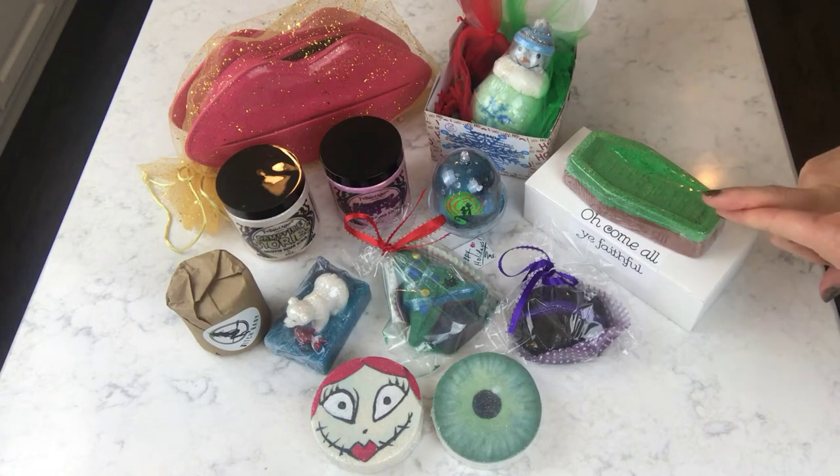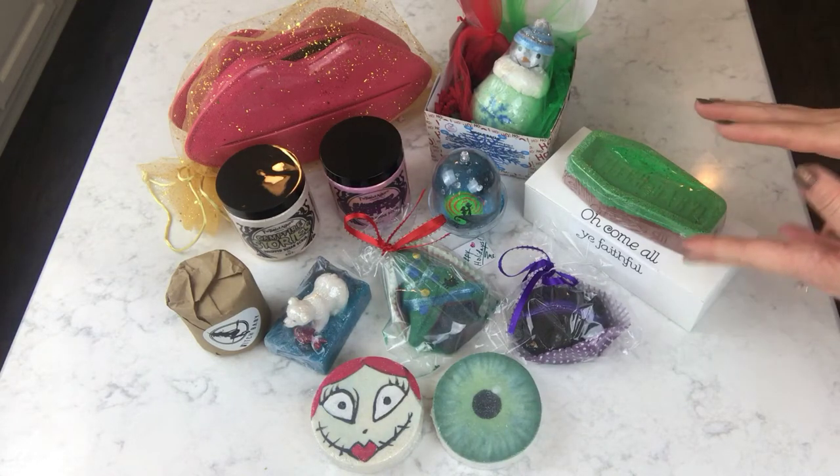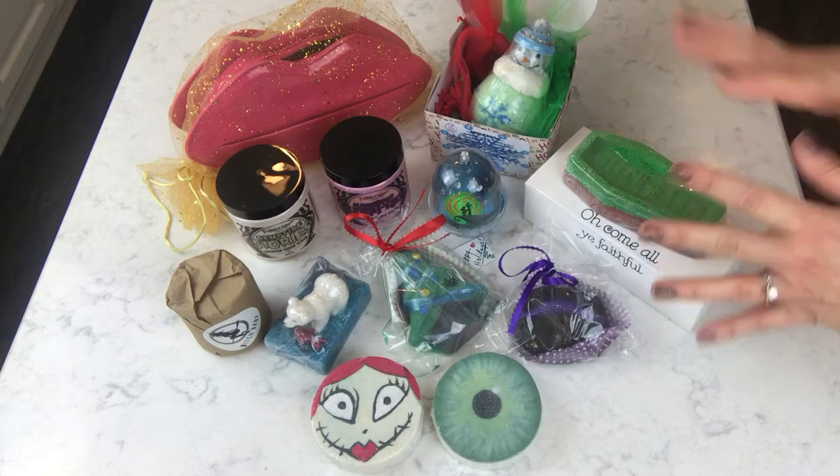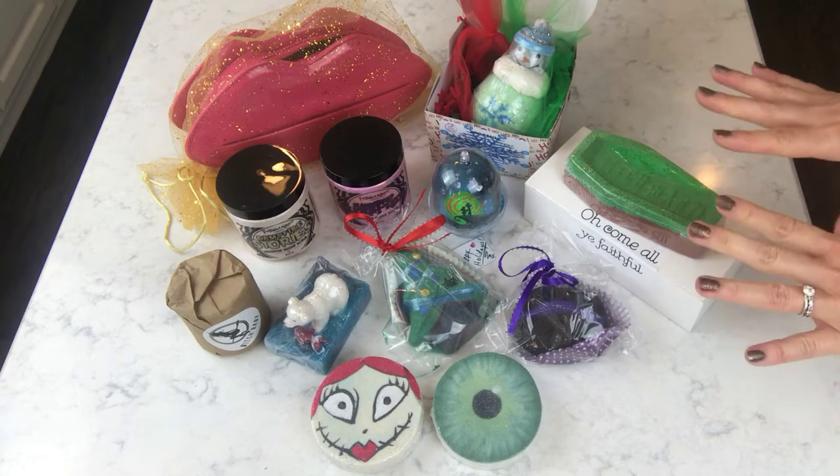So this is what we have: seven bath bombs, one soap, two scrubs, and a body butter — a nice variety of items. And I think we've got about seven different vendors represented here, so that's cool too. If you haven't tried all these different vendors, this is a great little prize pack to pick up.